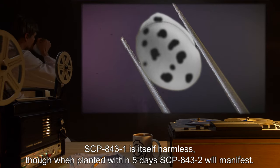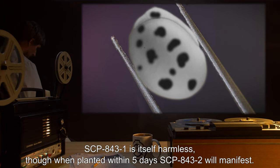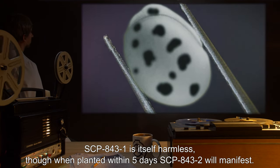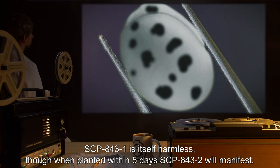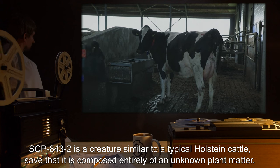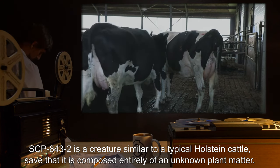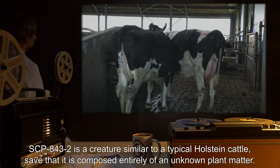SCP-843-1 is itself harmless, though when planted, within five days SCP-843-2 will manifest. SCP-843-2 is a creature similar to a typical Holstein cattle, save that it is composed entirely of an unknown plant matter.